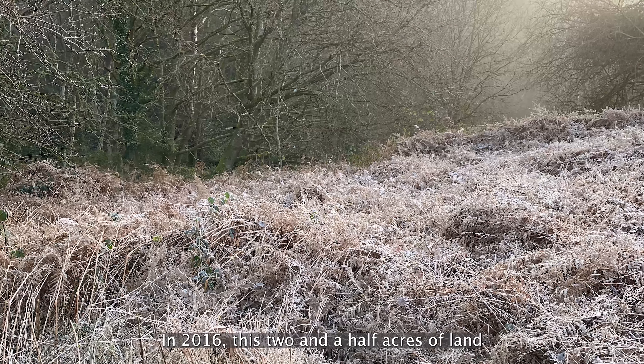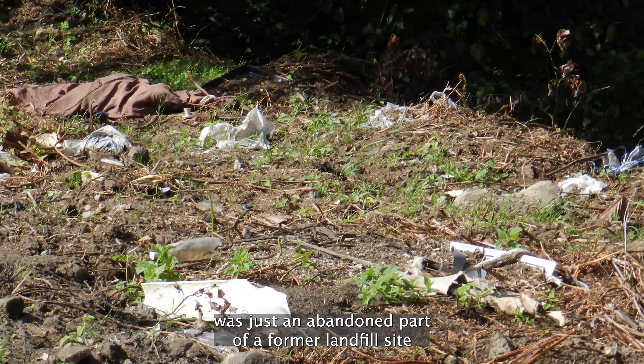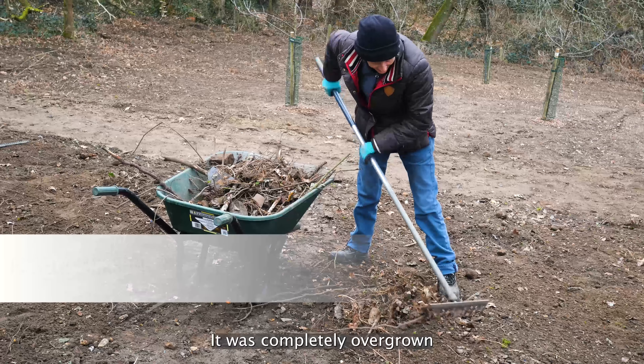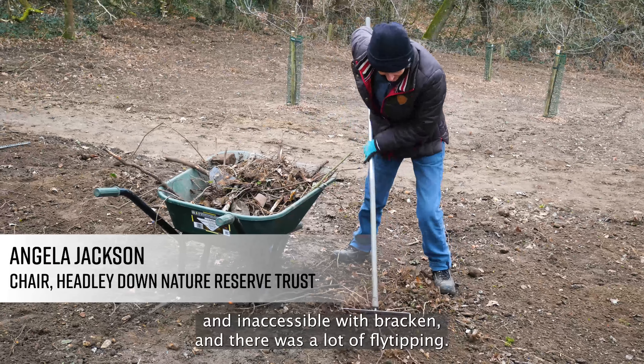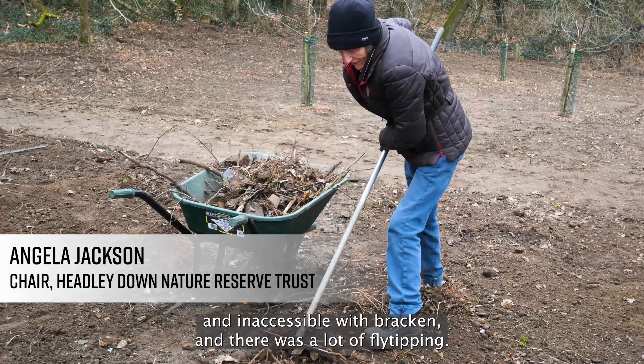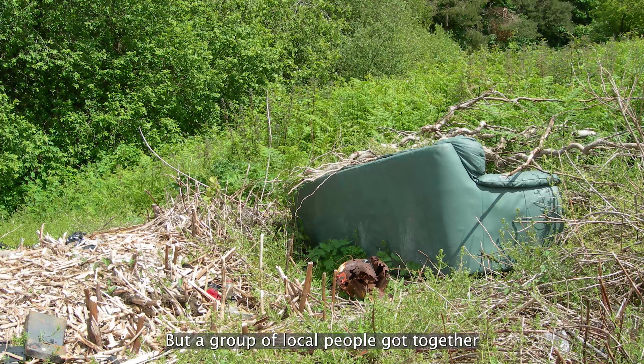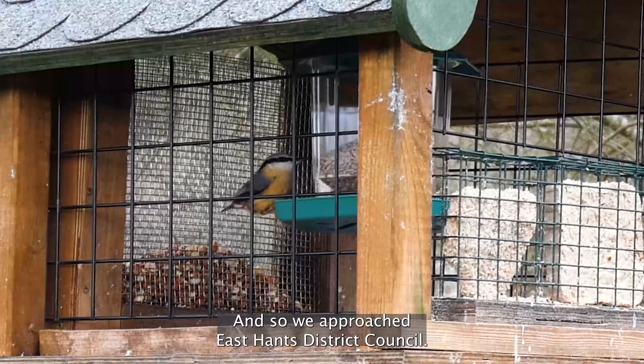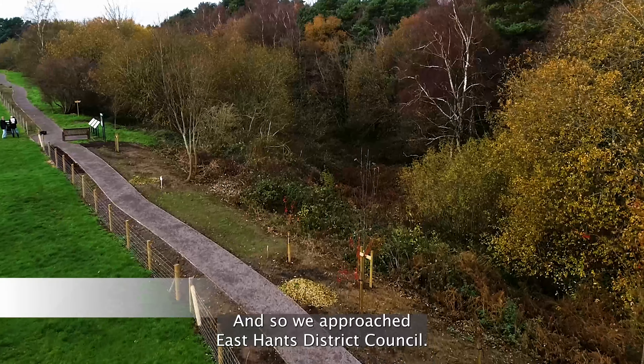In 2016, this two and a half acres of land was just an abandoned part of a former landfill site. It was completely overgrown and inaccessible with bracken, and there was a lot of fly-tipping. But a group of local people got together and decided to turn it into a nature reserve, so we approached East Hunts District Council.